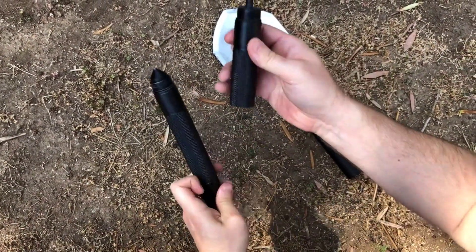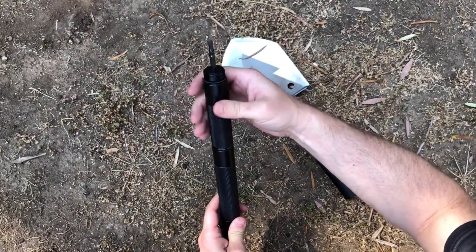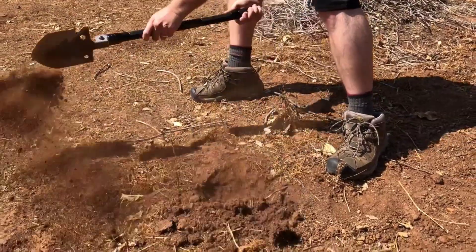With Tac-Niner's unique 15-in-1 Multi-Function Shovel, crafted from solid steel and aircraft-grade aluminum, the Tac-Niner Multi-Function Shovel isn't just for digging holes.